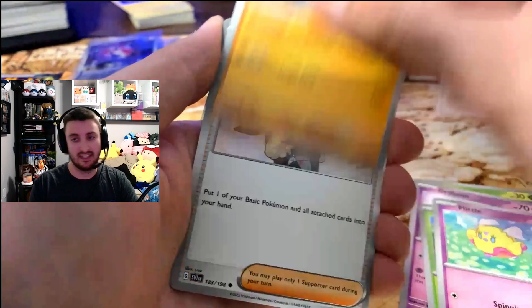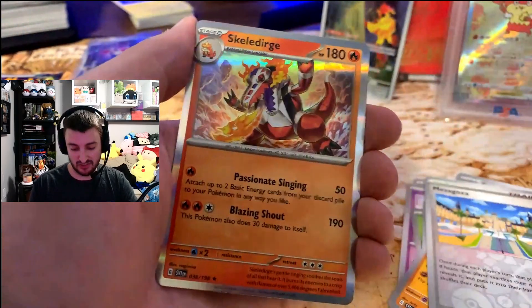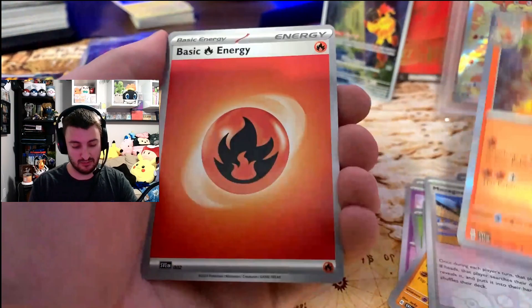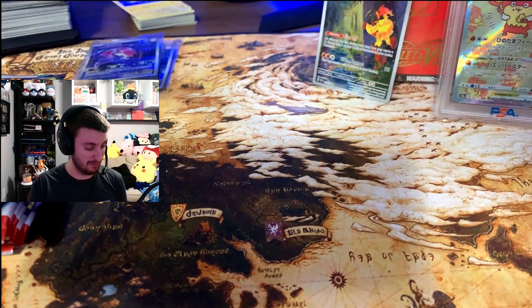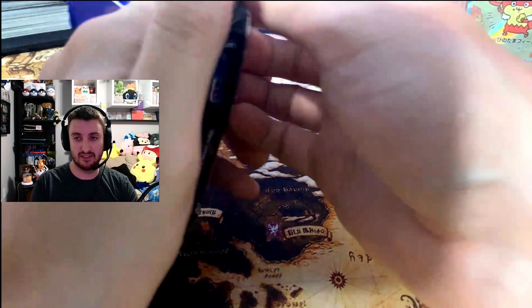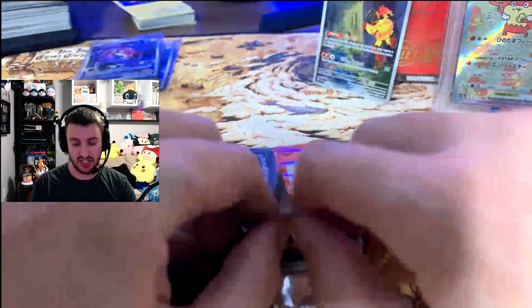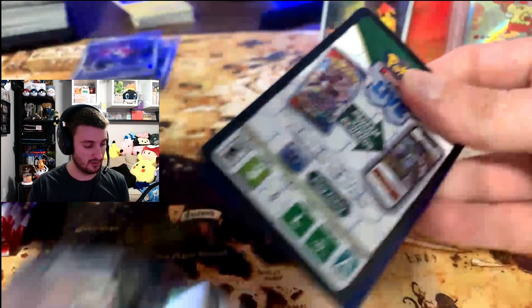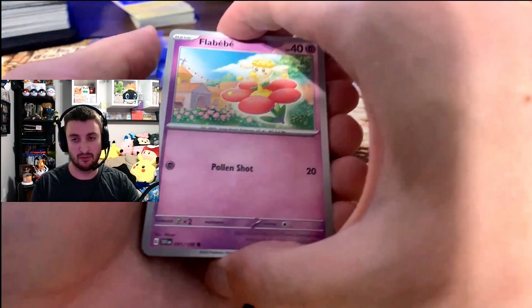I'm trying to complete a Master Set, and one of the hardest parts to that is collecting all the reverse holos. Especially with a set like Fusion Strike — that's a big one. Loving the new Pokemon in this set: Sprigatito, Flittle — so many of them, so good. Staravia, Maschiff, Skeledurge. What was your starter? I had to take Fuecoco, so I'm happy to see the Skeledurge there.